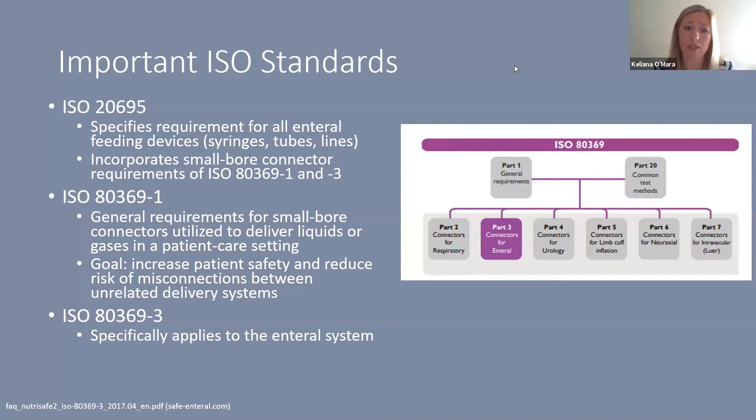The goal of ISO 80369-1 is to increase patient safety and reduce the risk of misconnections between any unrelated delivery systems, not just the enteral. ISO 80369-3 is the standard that specifically applies to the enteral system and the specifications for what it must meet.